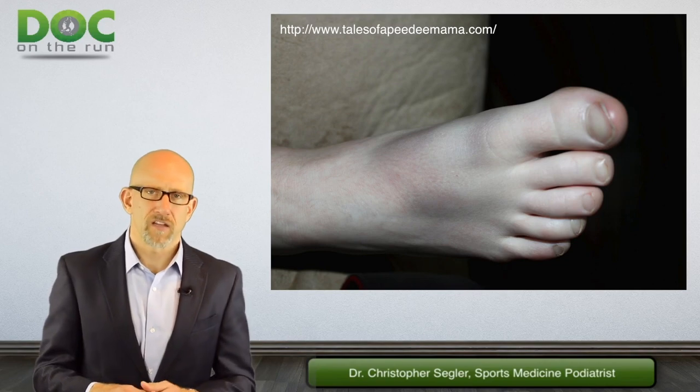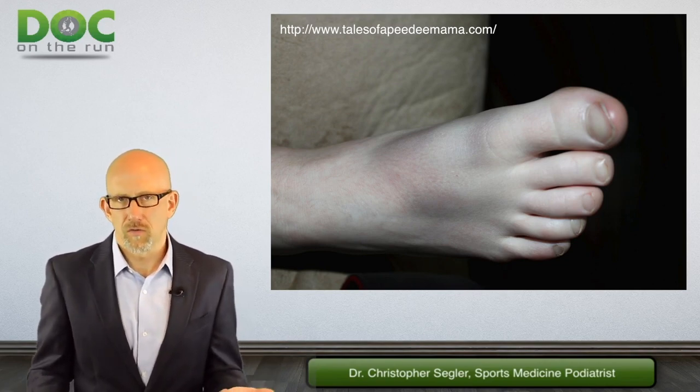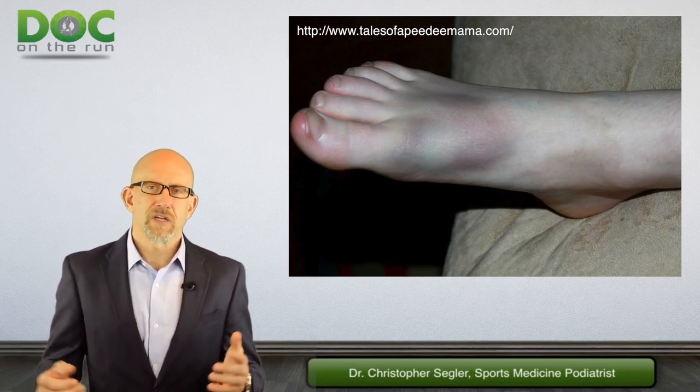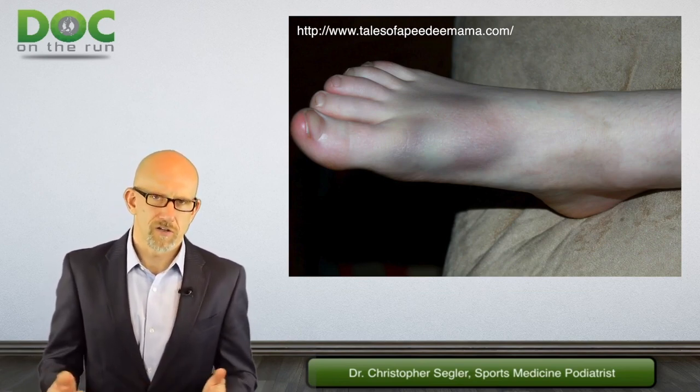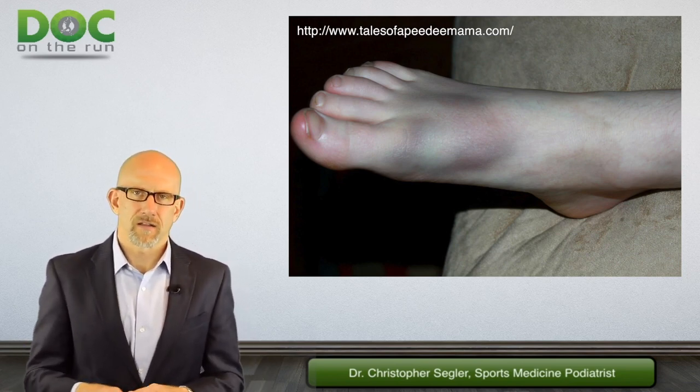It's much more likely that you would have trauma — like you dropped a rock on your foot, which of course you would remember. Or maybe you drank a gallon of whiskey and dropped a frozen turkey on your foot. But most runners don't drink gallons of whiskey, so I think it's unlikely.